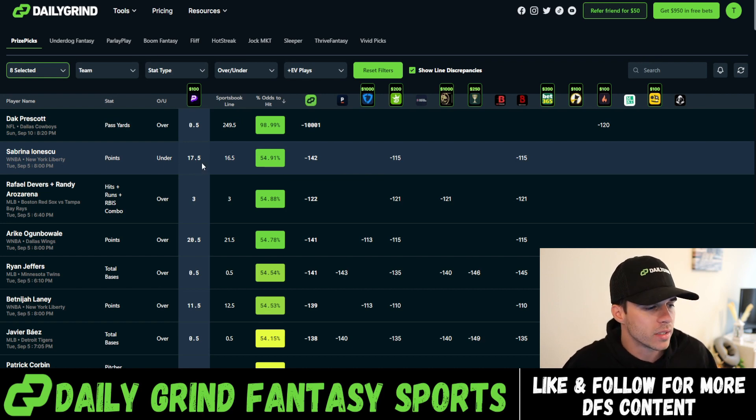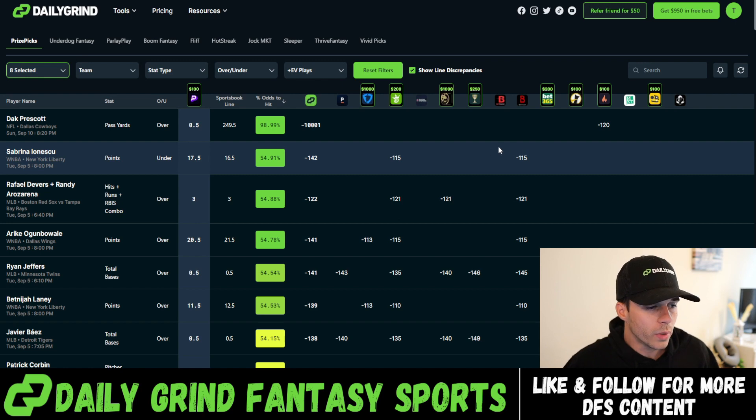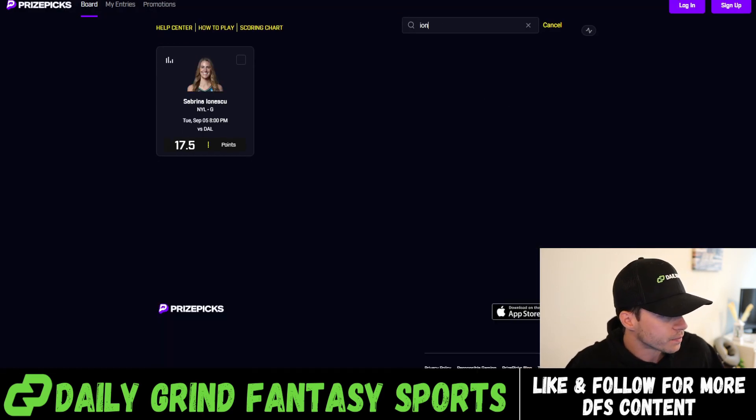Right now we have two different data points — two different sportsbooks that have Sabrina Ionescu's points line set to 16.5: DraftKings with minus 115 odds on the under, which is essentially the even line, and Bovada is the same. So we have two books in agreement at 16.5, near the even line, but we're getting that better number on PrizePicks at 17.5. If two books agree it should be 16.5 and one outlier is at 17.5, we're going to take that under 17.5 on PrizePicks.